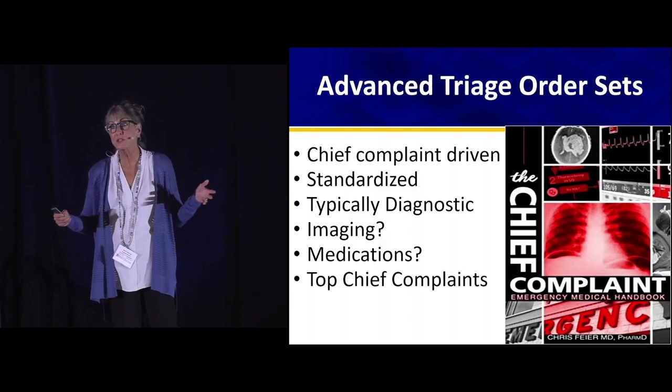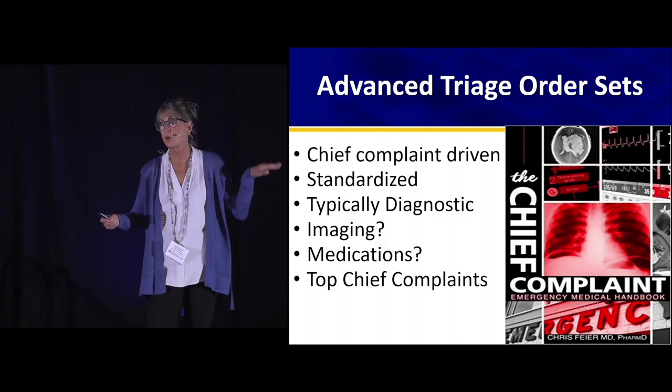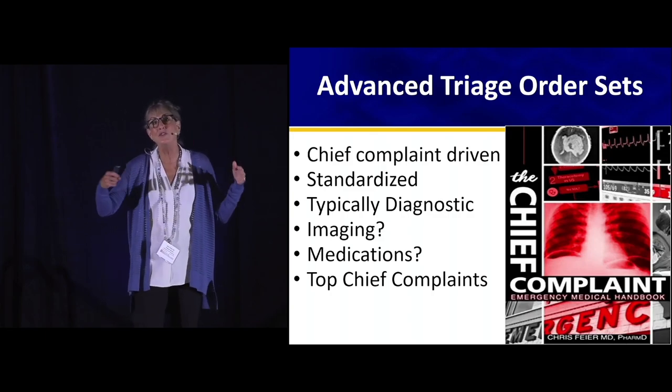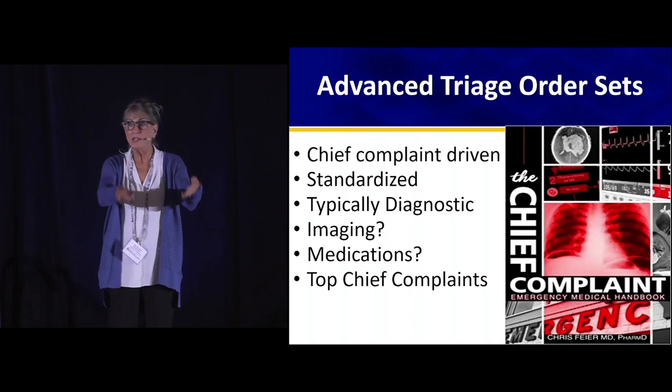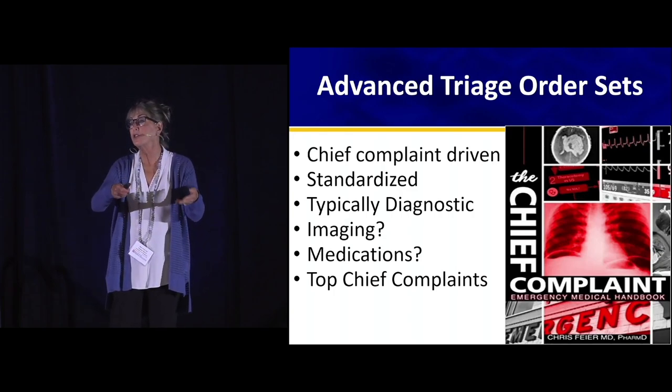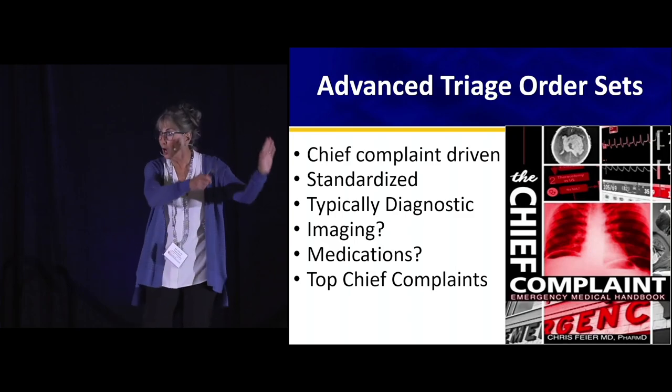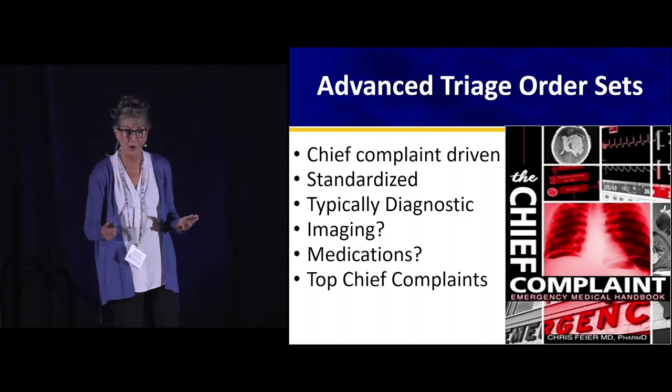We fought the battle with ENA and other organizations many years ago — these are now part and parcel. Even if you're a busy ER, it's not bad to have a set of these so that if you drop down to your one doctor at night and he's running a code, your nurse can still do something when a patient arrives.